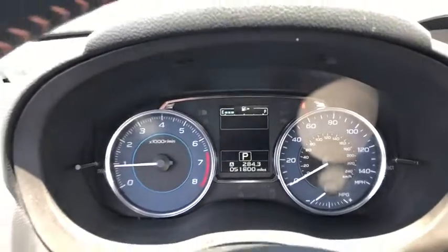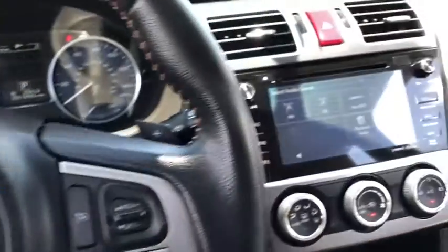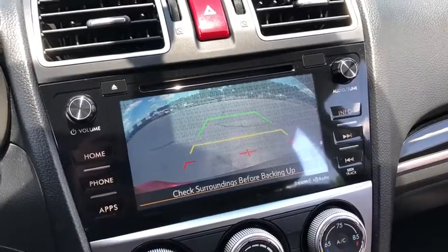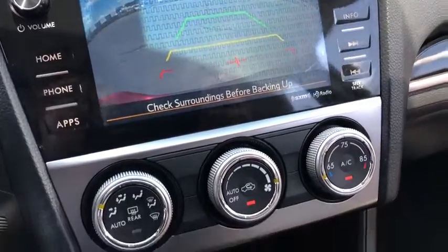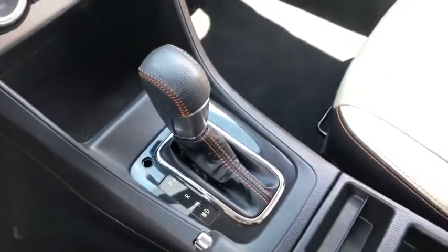Here are some of this vehicle's great options: traction control, dual airbags, leather-wrapped steering wheel, power steering, four-wheel disc brakes, rear window defroster, electronic stability control, power windows, fog lights, CD player, heated front seats.